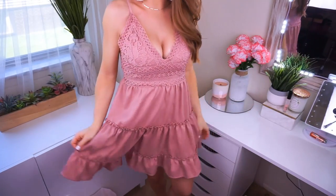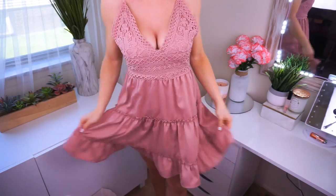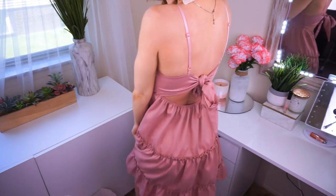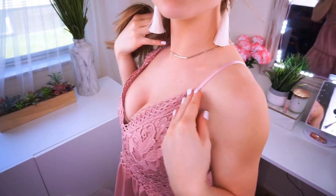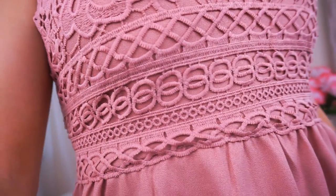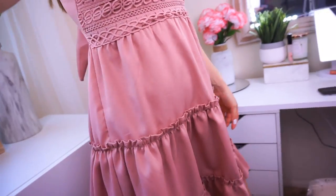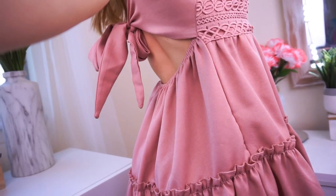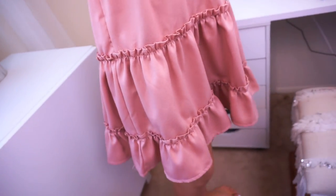So first is this beautiful dress — I am so obsessed with it. It was only $17. It comes in small, medium, and large, and it comes in this beautiful mauve color. It has this beautiful tie detail on the back, adjustable shoulder straps, and this beautiful crochet detailing on the chest and right here on the waist. And then it has a tiered, flowy beautiful bottom with ruffled tiers going all the way down. It's so beautiful and flowy — perfect for summer.